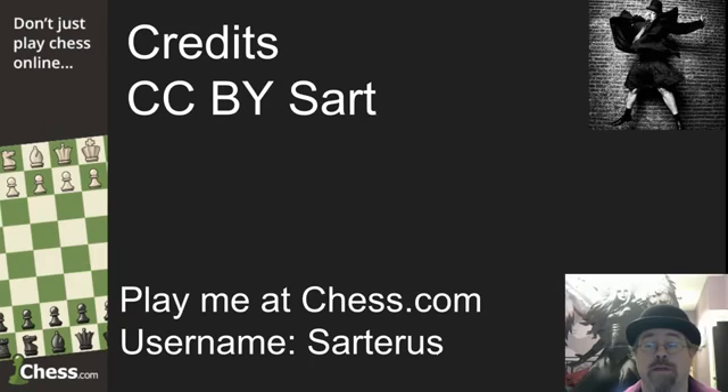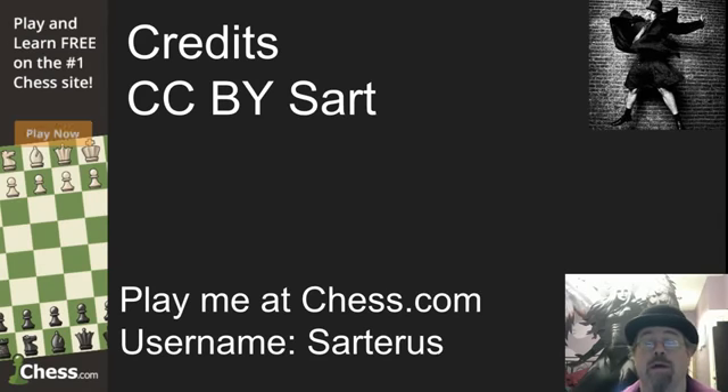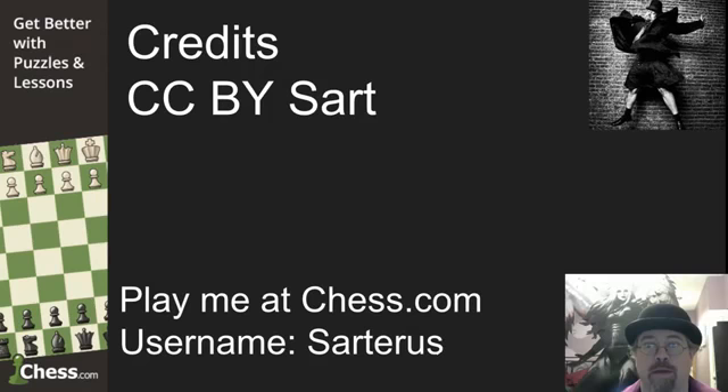Thank you to everybody out there supporting the channel, and thank you to chess.com. If you want to play me at chess, find me at chess.com or hit me up here in the Seattle area. My username is Sartarus. Until next time, choose your moves wisely.